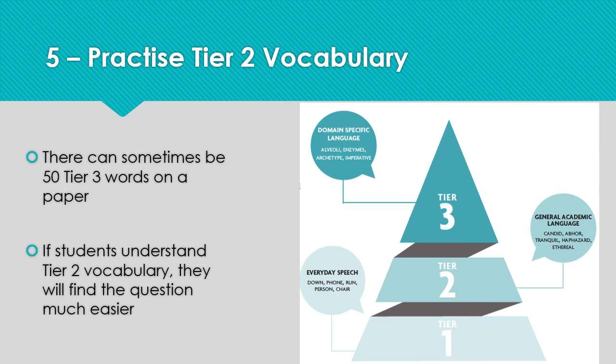Misunderstanding vocabulary can be a real barrier to some students achieving their potential. We will teach tier 3 vocabulary in lessons — those are specialist terms. But there can be large numbers of tier 2 words on a paper. This is general academic language, more complex than everyday speech. They aren't subject specific, so reviewing them will really help your daughter in all her subjects.